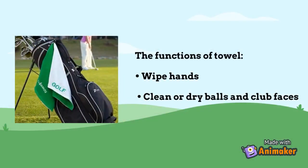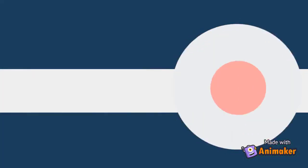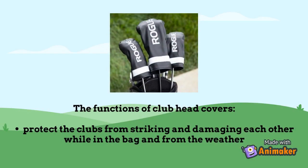Towel. The functions of a towel are to clean and dry balls and club faces. Club Head Cover. The function of club head cover is to protect the clubs from striking and damaging each other while in the bag and from the weather.